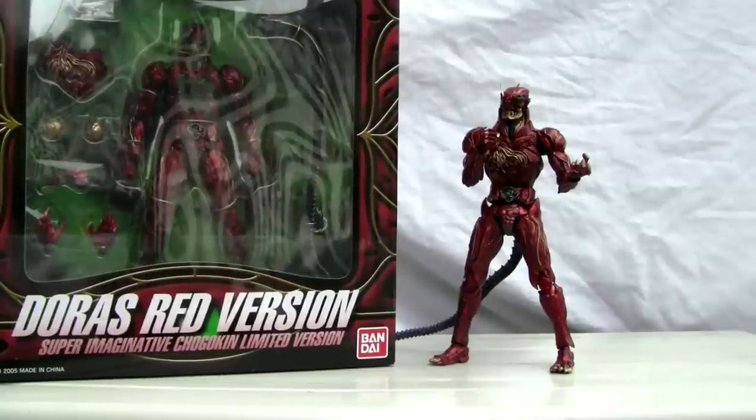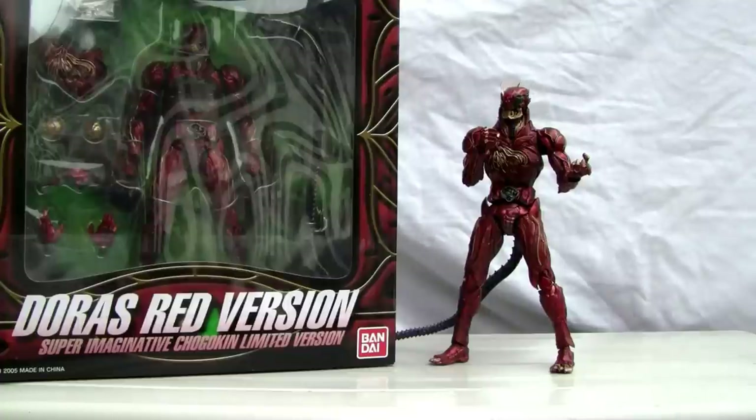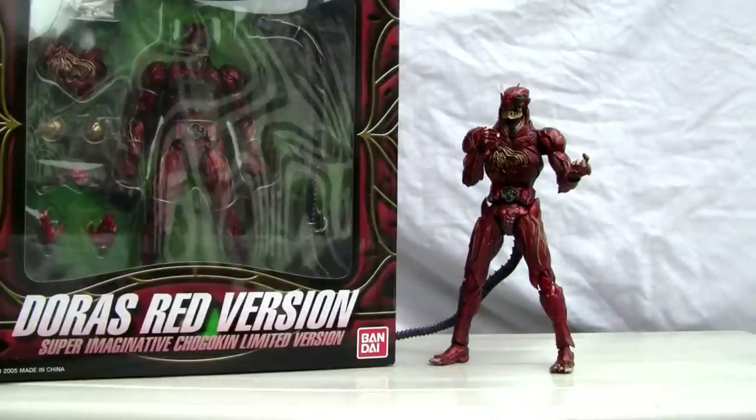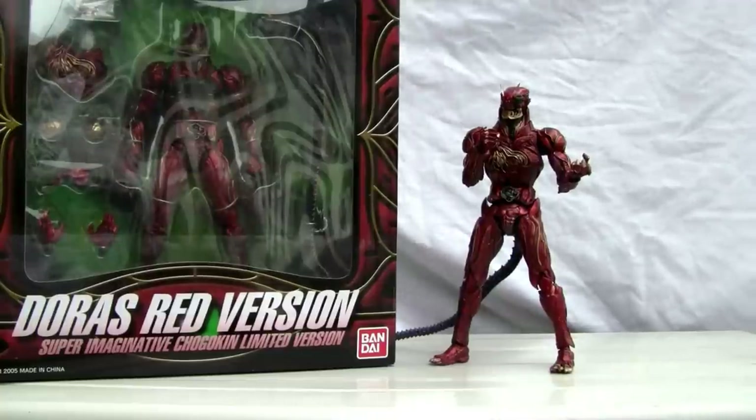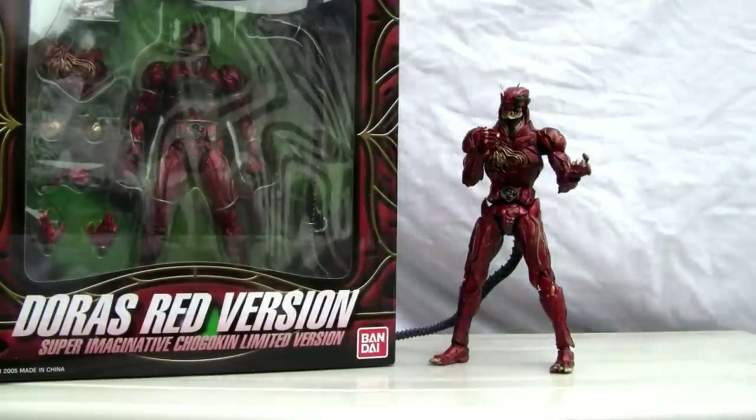Konnichiwa YouTubers, it is Redstock straight from Japan. Today we're going to do a video review of Super Imaginative Chogokin SIC Doris Red Version. Doris is from Kamen Rider ZO — that was a movie back in 1993. This was actually made by Bandai back in 2005, so it's a fairly recent toy.